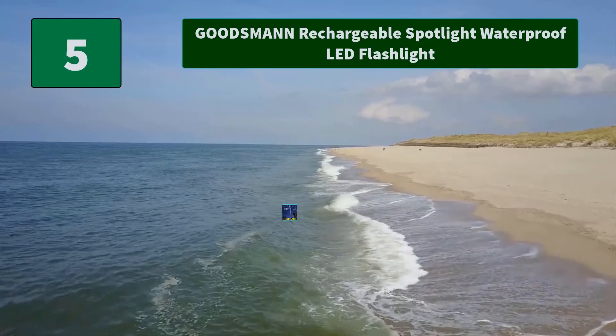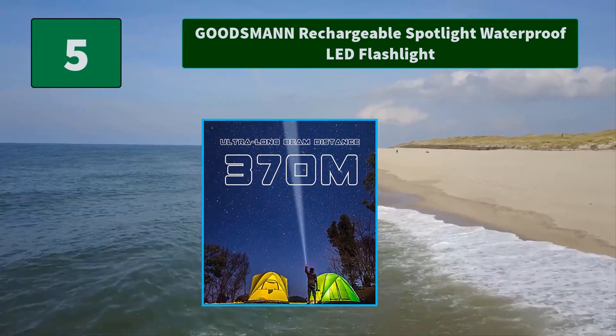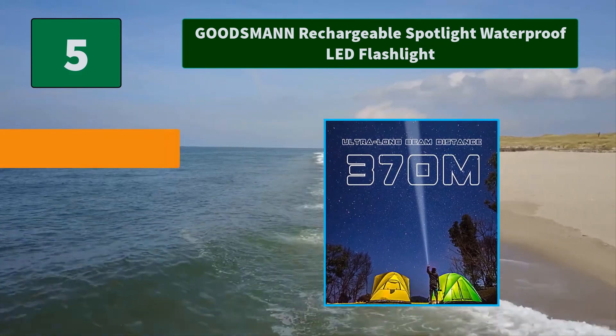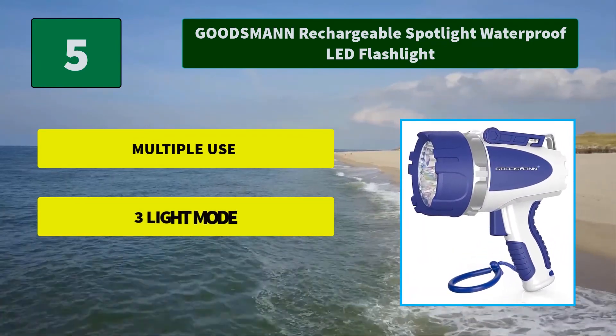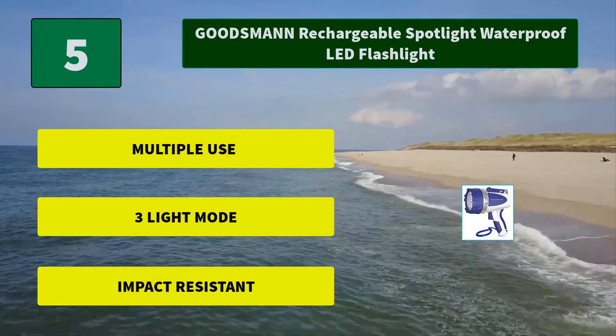Number 5: Goodsman Rechargeable Spotlight Waterproof LED Flashlight. Made from tough, impact-resistant ABS and polystyrene to protect the system from drops and bumps while in use. Should you accidentally drop it in water while hiking, camping, or sailing. Main Features: Multiple Use, 3-Light Mode, Impact Resistant.